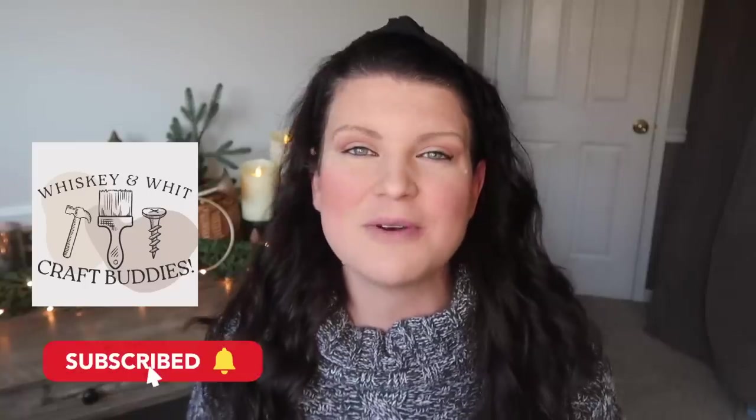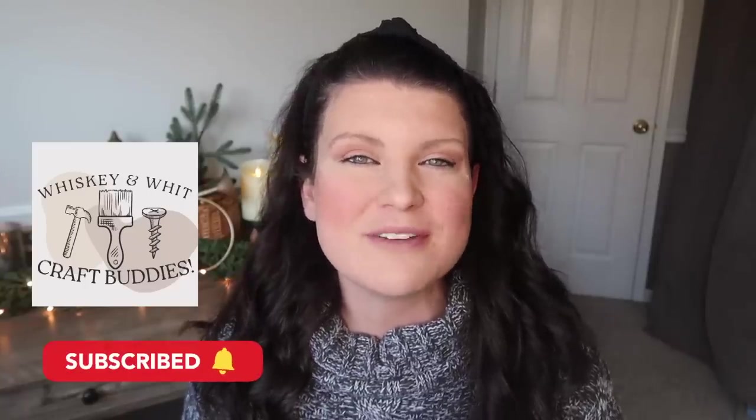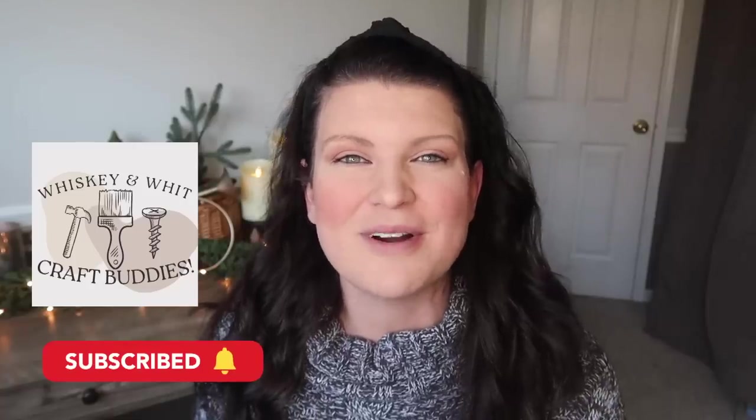This is Whiskey and Whip. My name is Whitney and a huge welcome to my craft buddies who come back week after week to DIY with me. If you're not already a craft buddy, just hit subscribe down below so you won't miss a future DIY or budget home decor video.